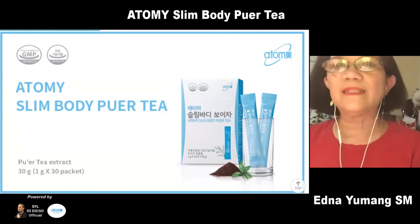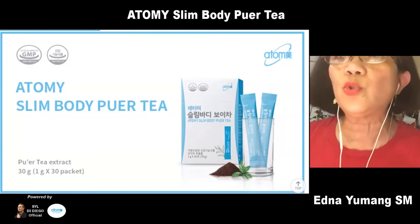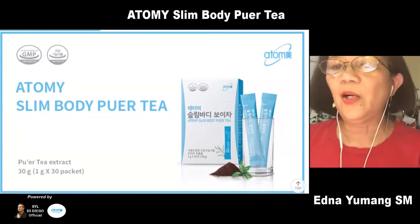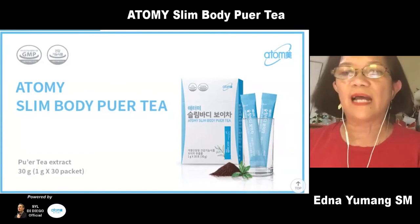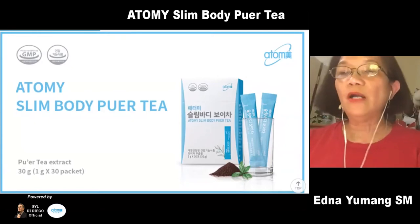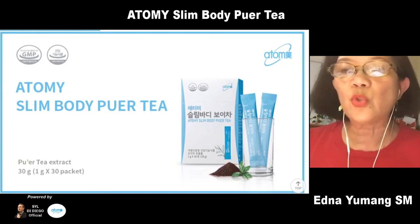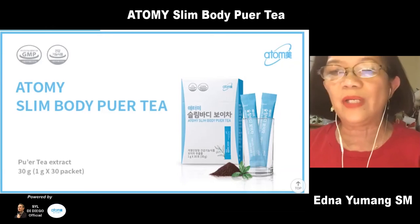We call it Atomy Slim Body Pure Tea. Pure tea is one of the most famous teas in China. It is fermented for the longest time, and the longer it is fermented, the more expensive it is. Our Atomy Pure Tea is fermented just enough to allow us to get the same benefit and good quality ingredients.